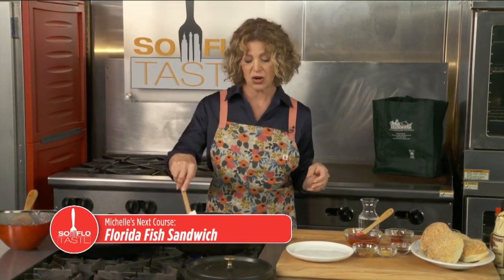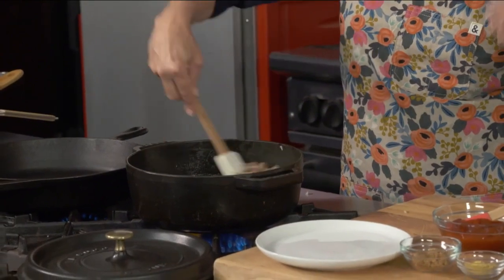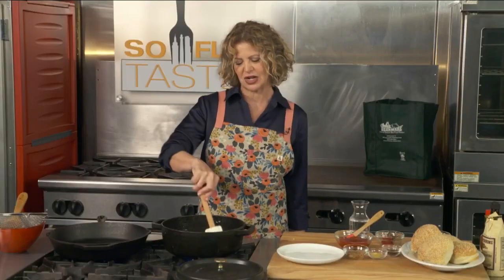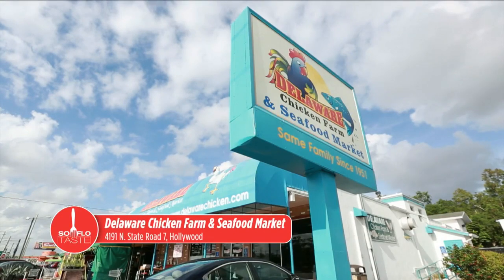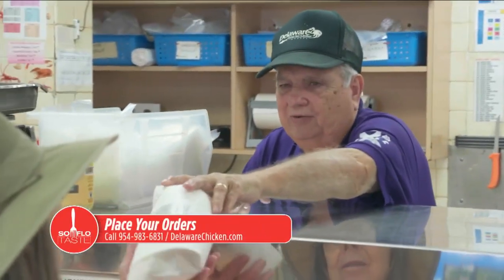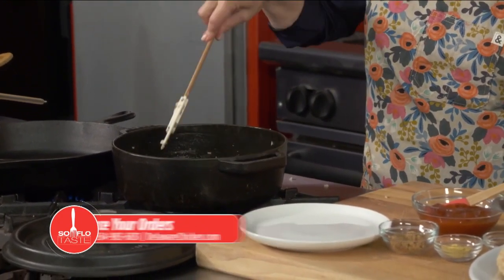Obviously, if you don't eat red meat, you can totally use ground chicken, ground turkey, or an alternative plant-based protein — whatever brand of plant burgers you love would totally work in this dish. I got this ground beef and a few other beautiful proteins for this show, like the fish I'll be doing next, from my friends at Delaware Chicken Farm and Seafood Market. You can call them and go there at 4191 North State Road 7 in Hollywood. Call them at 954-983-6831 and visit DelawareChicken.com. Place your order for anything you like — you can pick it up curbside or walk in. Make sure you tell them Michelle sent you.